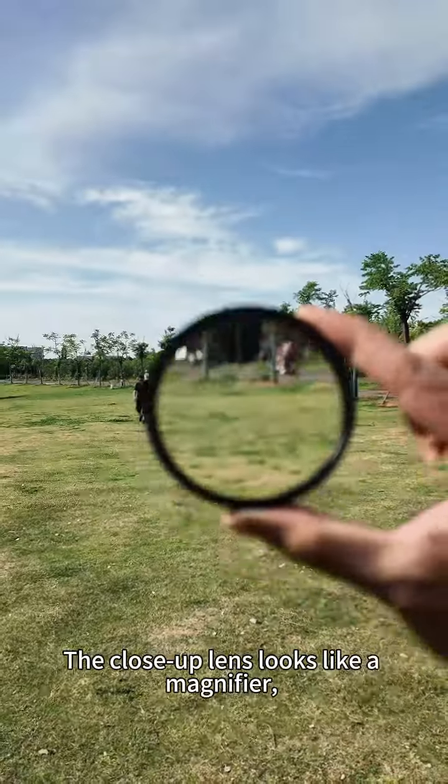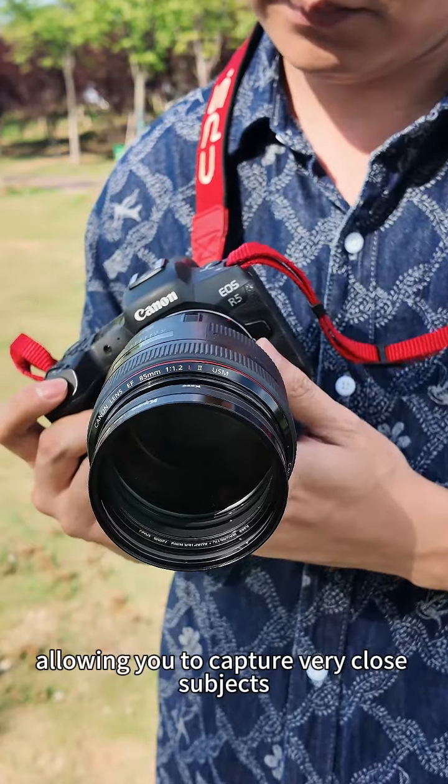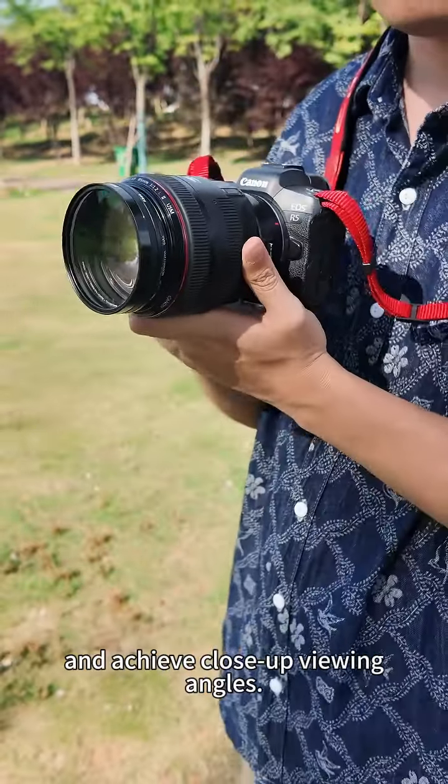The close-up lens looks like a magnifier, but it significantly shortens the focusing distance, allowing you to capture very close subjects and achieve close-up viewing angles.